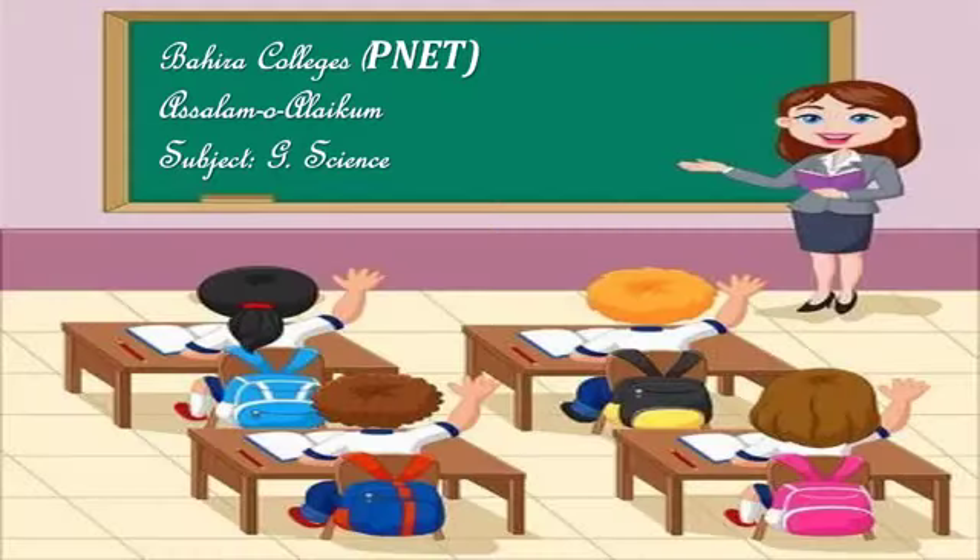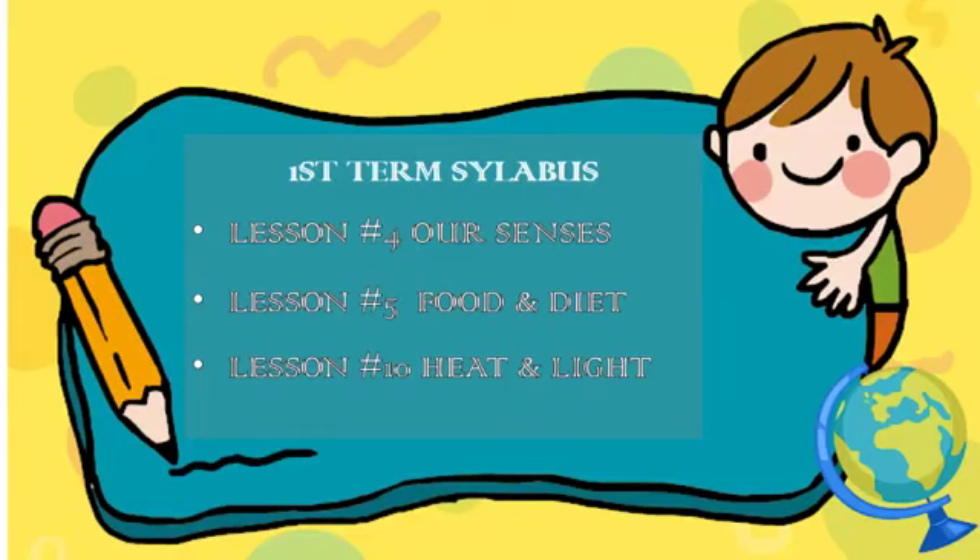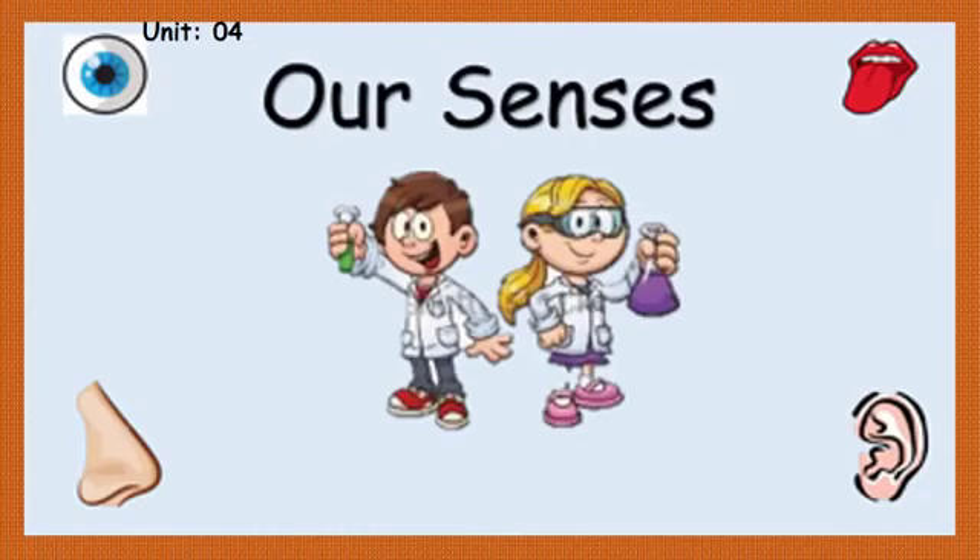Bismillahirrahmanirrahim. Assalamu alaikum, dear students. Hope you all are good and safe at your homes. I'm your science teacher from Paleo Colleges. Today I'll briefly explain your first term science syllabus, which consists of Lesson 4: Our Senses, Lesson 5: Food and Diet, and Lesson 10: Heat and Light. First I'll explain the first lesson, Our Senses, and then we will solve its worksheets.